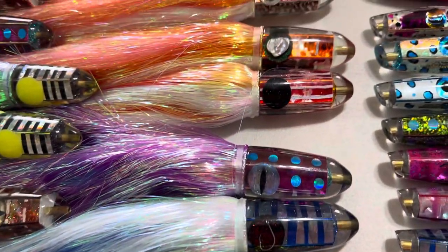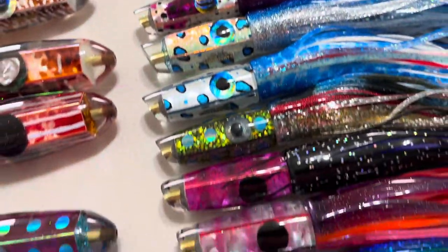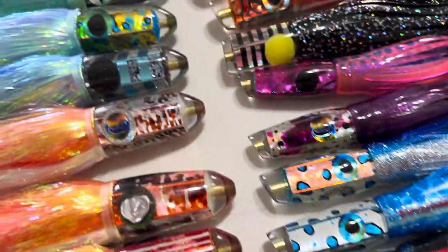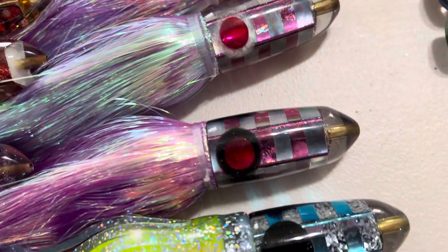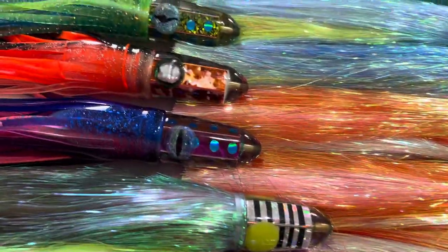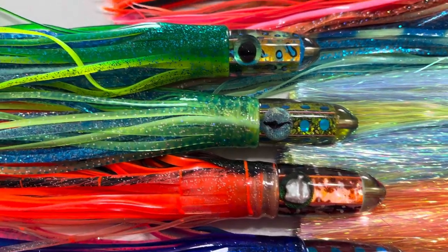For example, with the cuttlefish, he'll have a picture of the actual cuttlefish and show you how he designed the shell patterns to match it. He does that with all kinds of different bait fish and other creative ideas. We cover every single lure style he makes except for the 12 inch sizes.